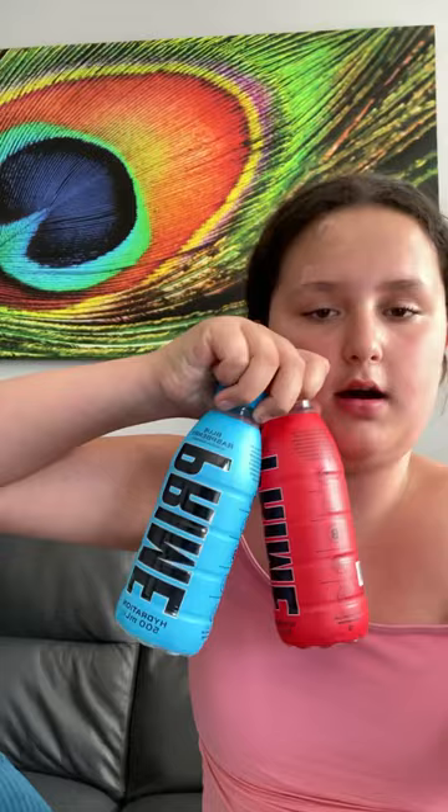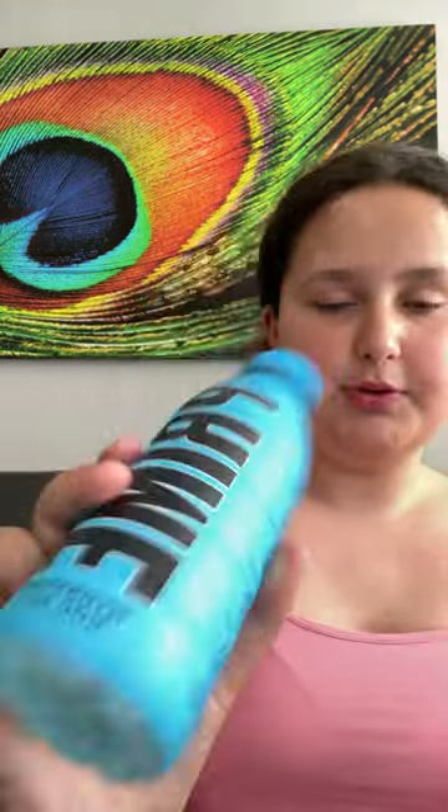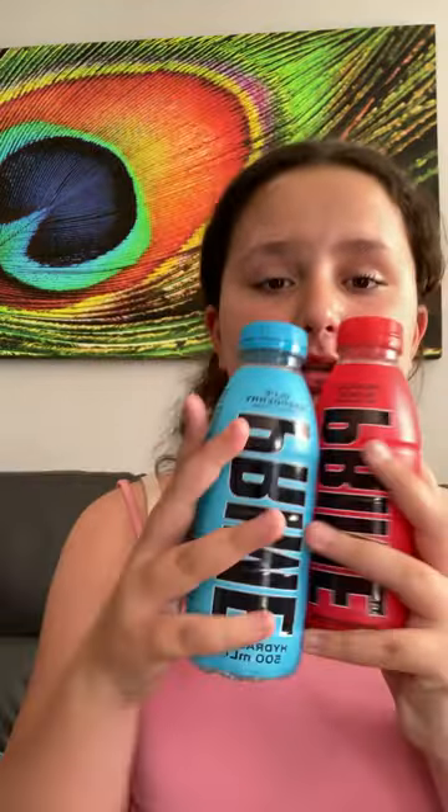Let me show you what flavor Prime I have. I've been looking for so many flavors lately, so let me grab the two bottles. I have these two flavors — the red and the blue. They've actually discontinued the grape because nobody was liking it. So I have the blue raspberry, which is my second favorite, and my top favorite at the moment is tropical punch. I actually recommend these a lot — they're really good to stay hydrated on.